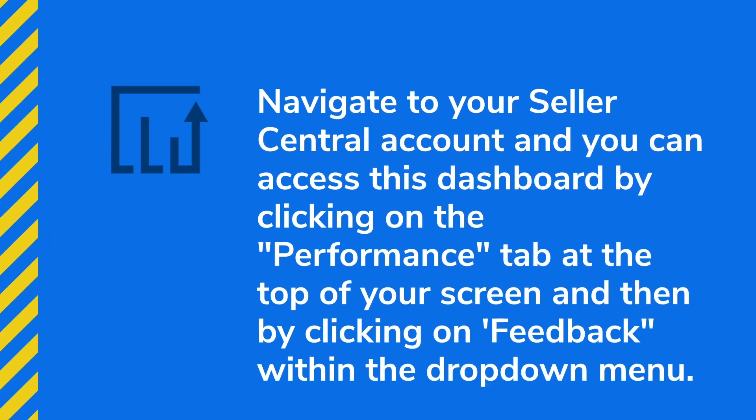If you're using FBA, you don't need to worry about getting negative feedback based on fulfillment because Amazon is handling that for you. The biggest difference is that product reviews are really, really difficult to remove — even if the customer leaves it for the wrong reasons — because Amazon is very customer-centric. But seller feedback is actually not the same case. More often than not, people will incorrectly leave product reviews within the seller feedback section, which has nothing to do with how you operate your business on Amazon. And yes, you can get that removed — it's actually really easy.